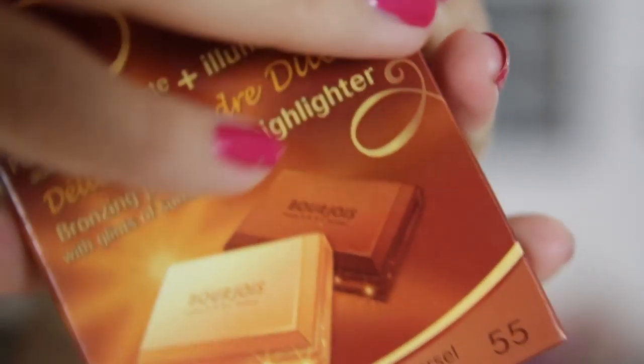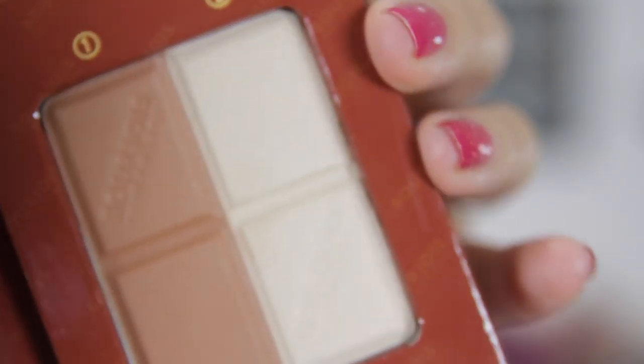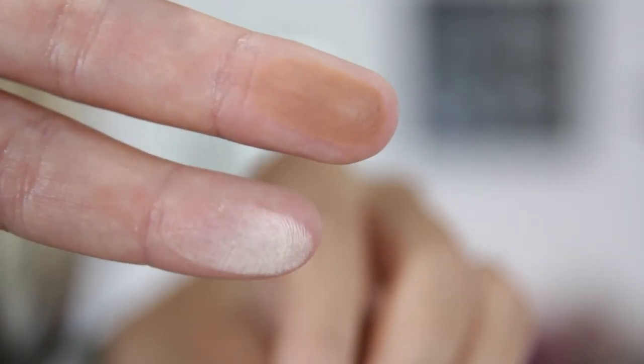And then a couple of things from Bourjois. I noticed they had a lot of newer stuff on the site that I hadn't seen in the shops yet. The first thing I got was the Bourjois Délice de Poudre — basically a bronzing powder and highlighter duo. This is a duo version of their original chocolate bronzer which is really really good. I love Bourjois bronzers. It has the brown side and then the highlighter side. And it smells amazing — really coconutty. It looks really nice. The highlighter looks good actually, really subtle and nice.